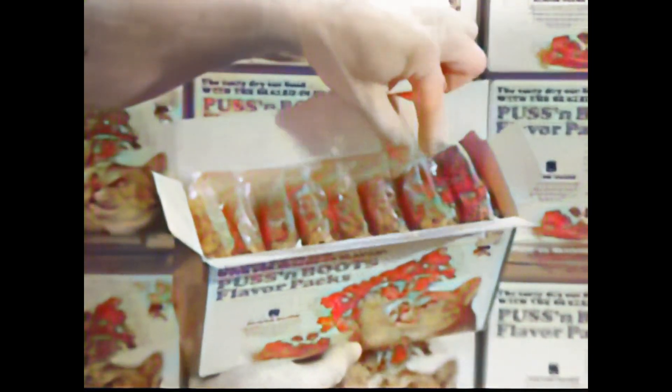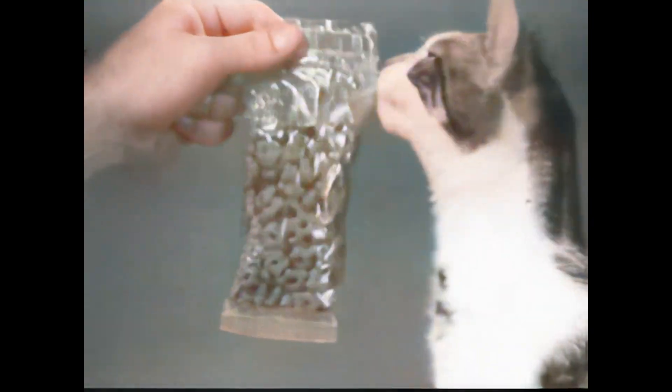Flavor packs come eight to a box, and every pack's a measured meal. So every time you eat, you get everything you need — all your vitamins. It's a complete diet in just the right amount. Very convenient.